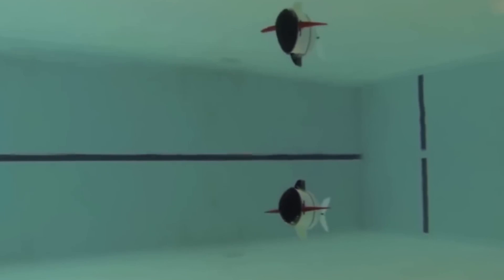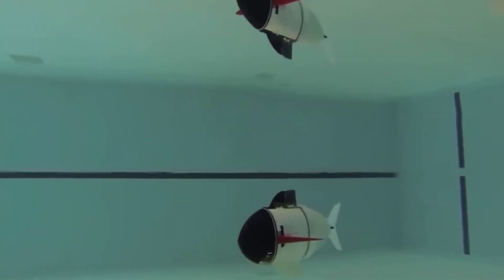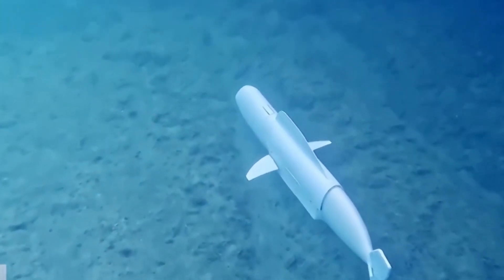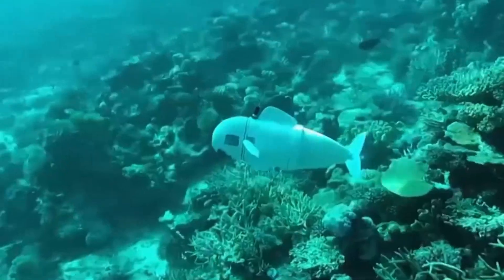Currently, there are dozens of these robotic fish in different sizes and modeled after various species. Their primary use is in entertainment, particularly in aquariums, where they create an incredibly captivating and lifelike underwater experience.